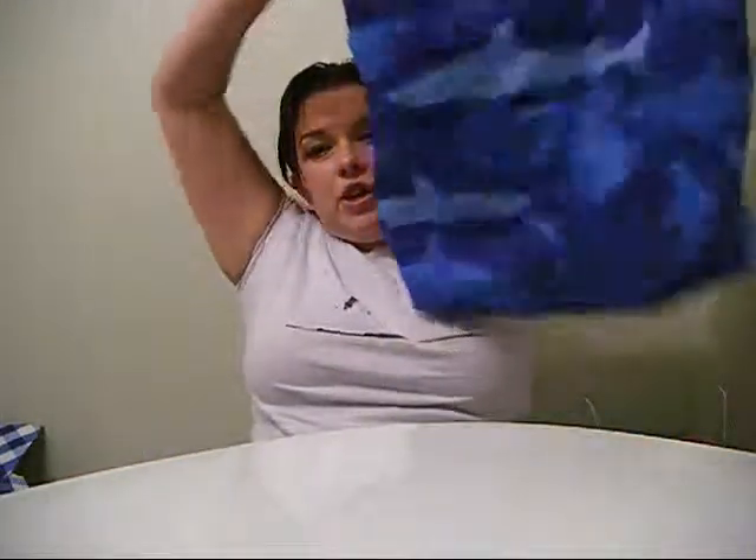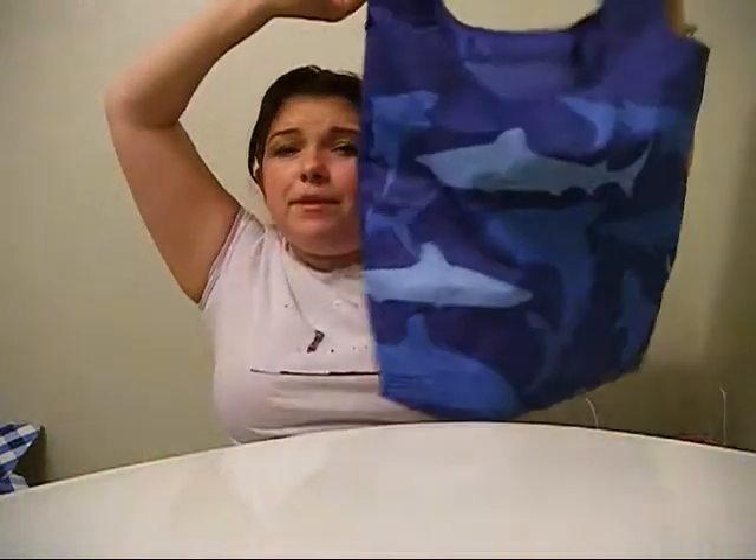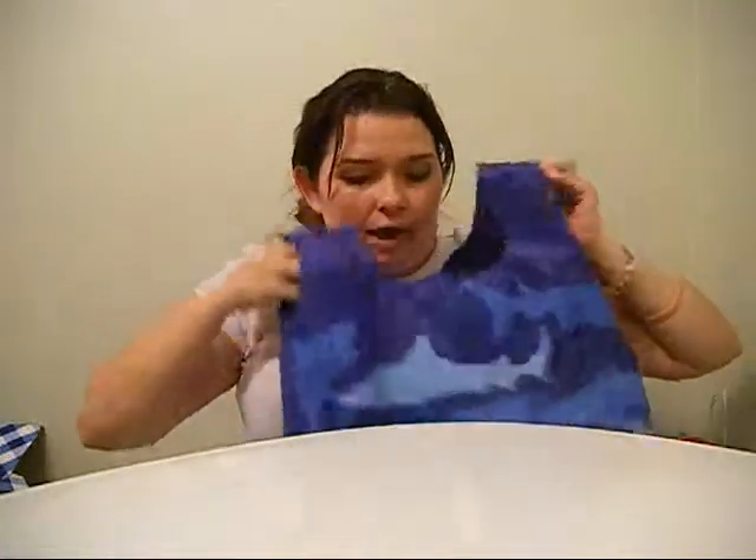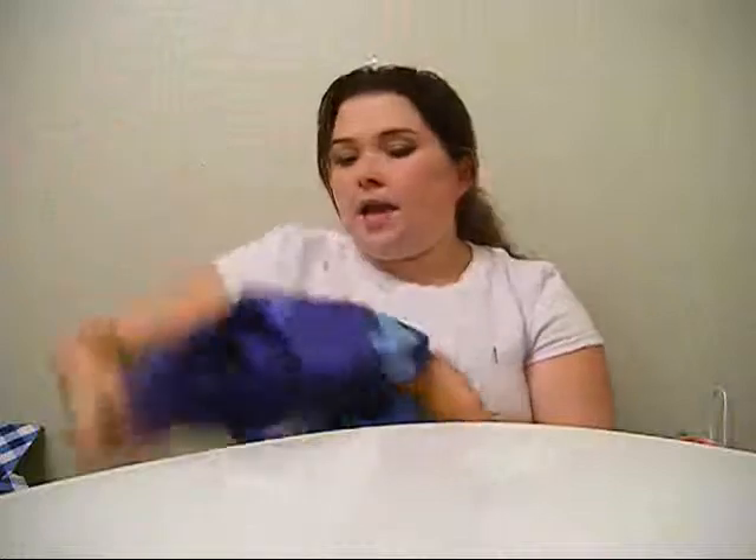Also from Target's three-dollar section, I picked up this lovely shark bag. I actually have the pink anchor one as well. It's a nice, easy beach bag. I picked up the pink one first, but then saw on the tag that there was a blue one with sharks — so I got that one too.